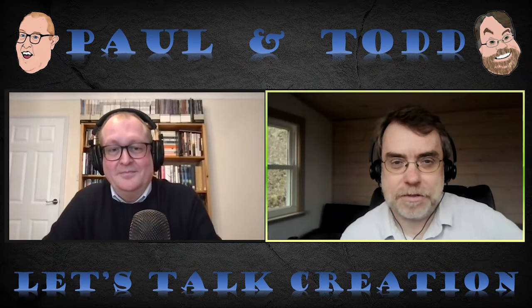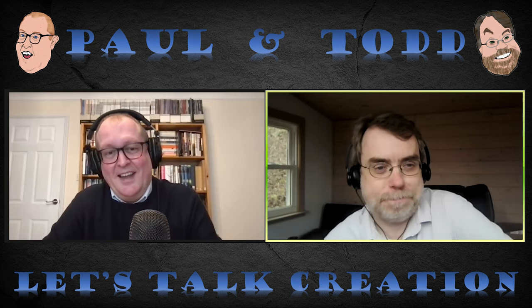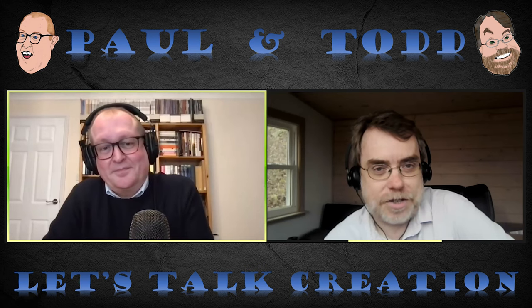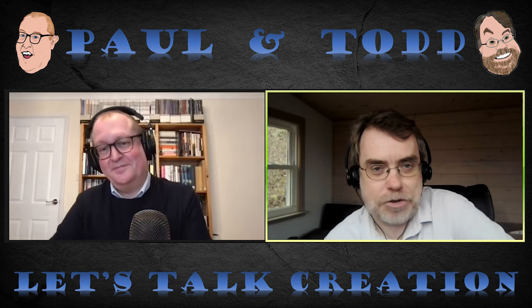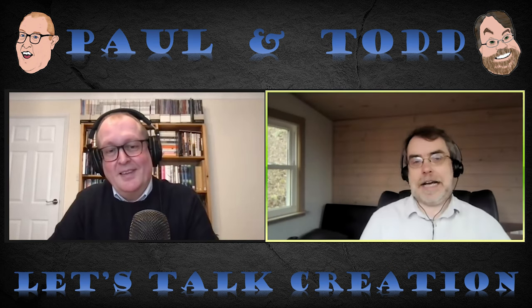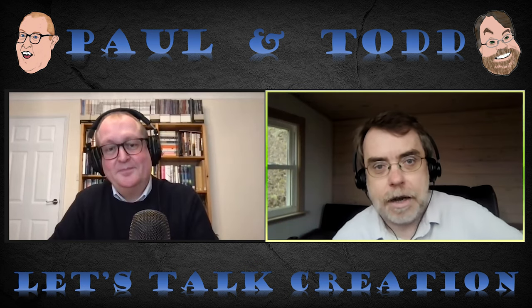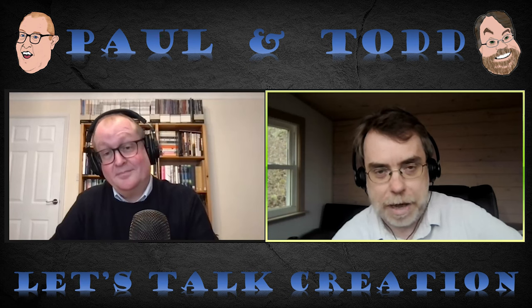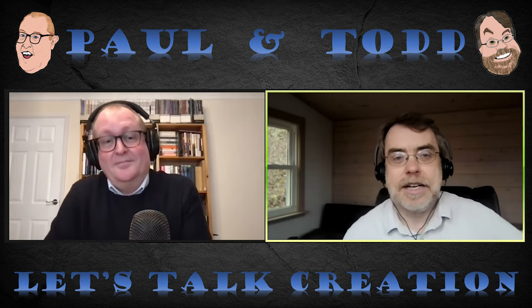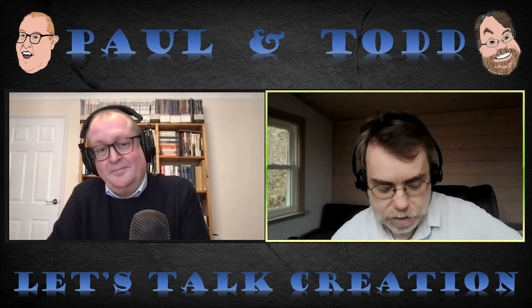Welcome back to another episode of Let's Talk Creation with Todd and Paul. I am Todd Wood, and I'm Paul Garner. We are here to chat about all manner of creation-related subjects. This week we're picking up a series that we started probably a couple months ago. One is on great discoveries in creation science. This one is about radiometric dating, and listeners may remember episode 26.